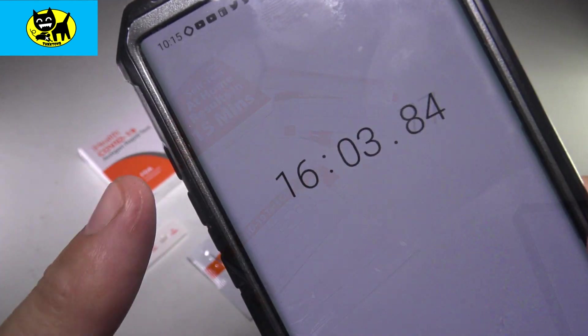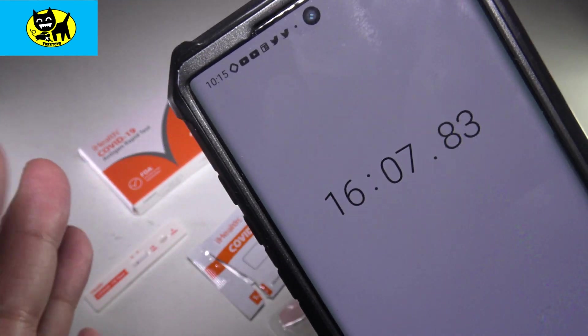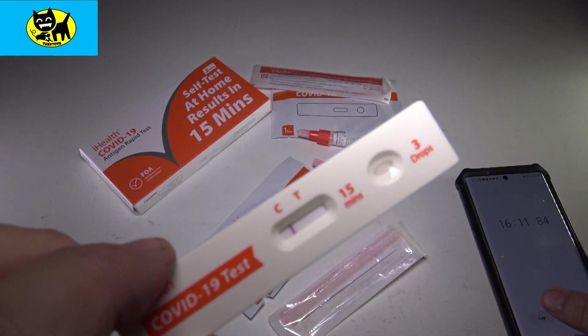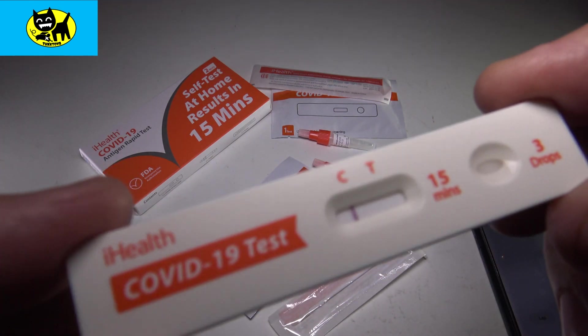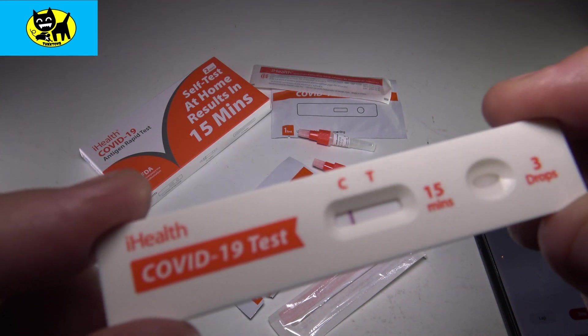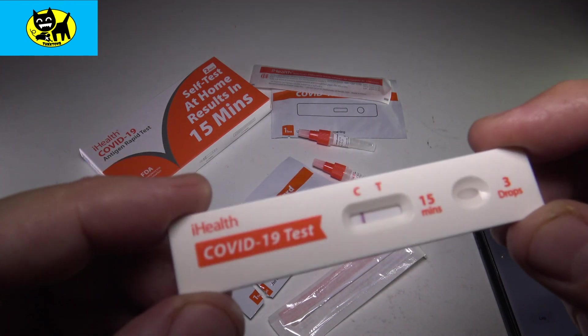Okay, so we gave it a little bit of extra time — 16 minutes just to make sure. And here it is, guys — it is a negative. You can see the control line is the line with the C, meaning the test worked. If it was positive, there'd be two lines — a line by the letter T showing positive for COVID. This test is negative — I'm happy to report that.